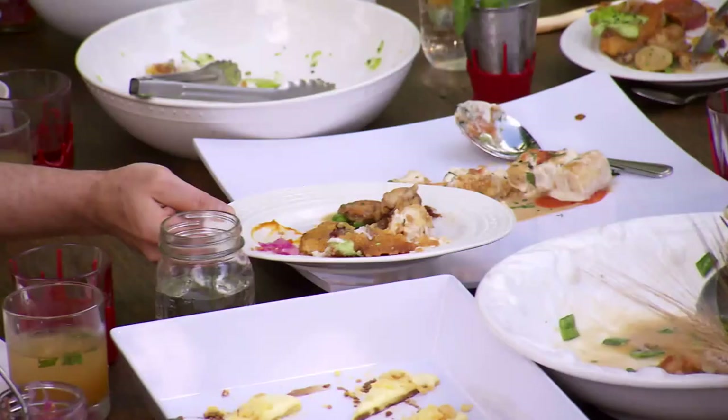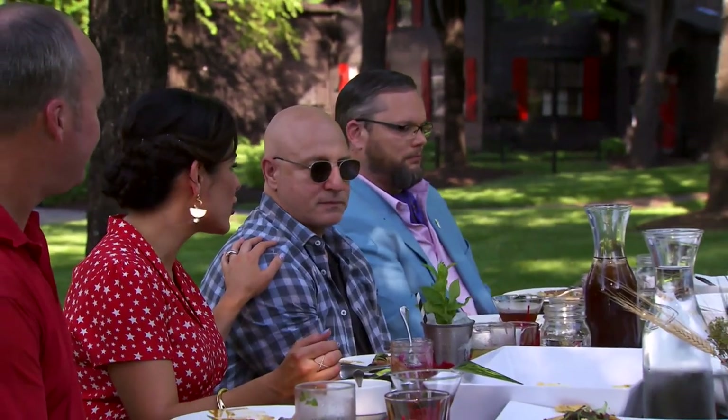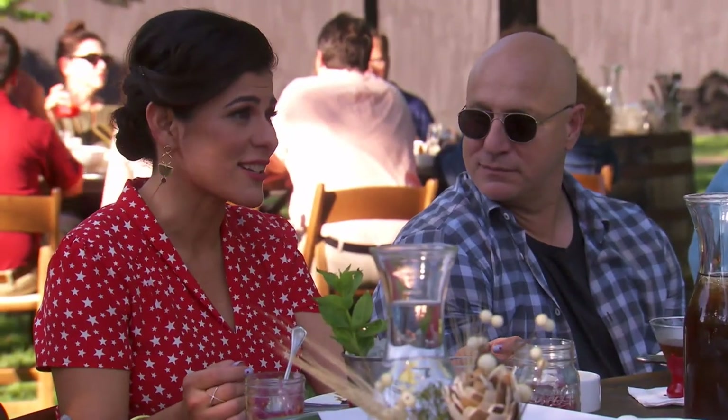What do you think of Brandon's chicken wings and dumplings? The dumplings are a little undercooked — they're a little dry in the center. I think Tom is being really generous. I think it's an atrocity.